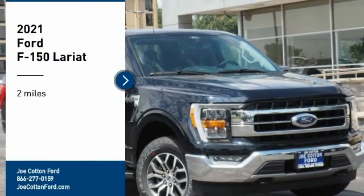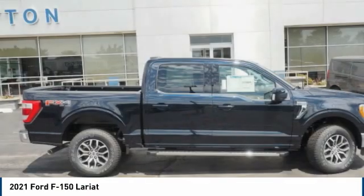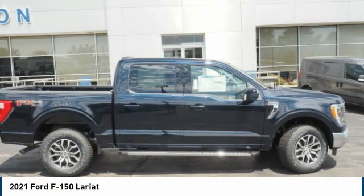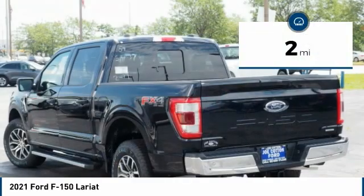Take a ride in a 2021 F-150. A Ford F-150 knows how to handle any situation. It's built to follow orders, no whining. This vehicle has less than 100 miles.